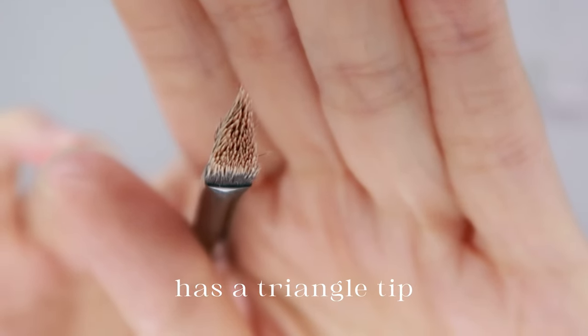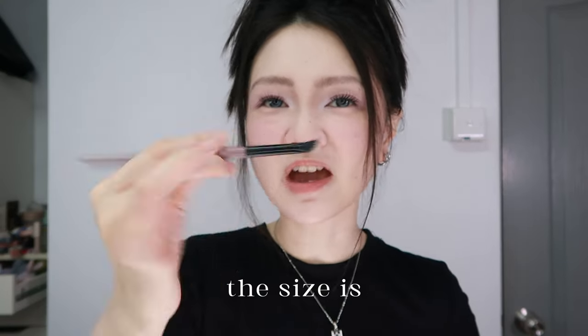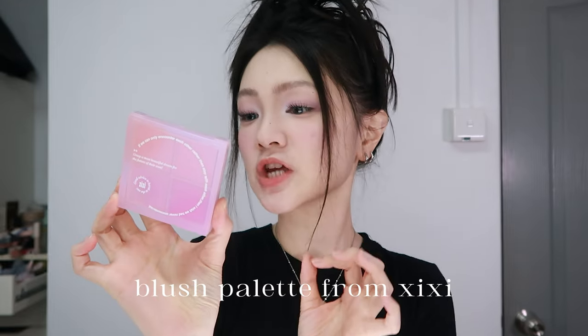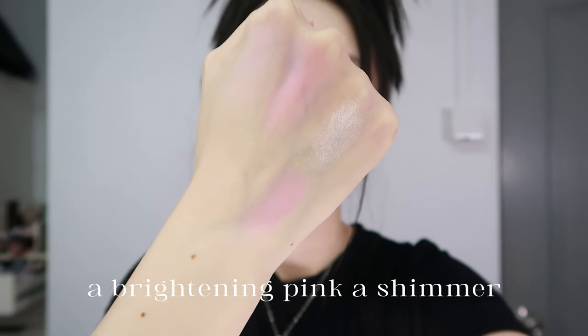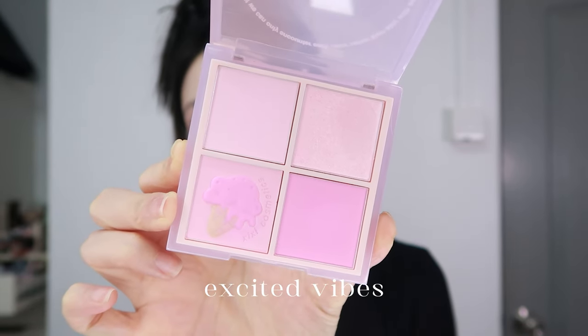Concealer brush from Love Beauty — it has a triangle tip made to specifically highlight your tear trough area, and the size is just nice to get into that spot. Blush palette from CC in shade 04 peach and purple: a brightening pink, a shimmer, and two blush shades. Gives off very lively and excited vibes.